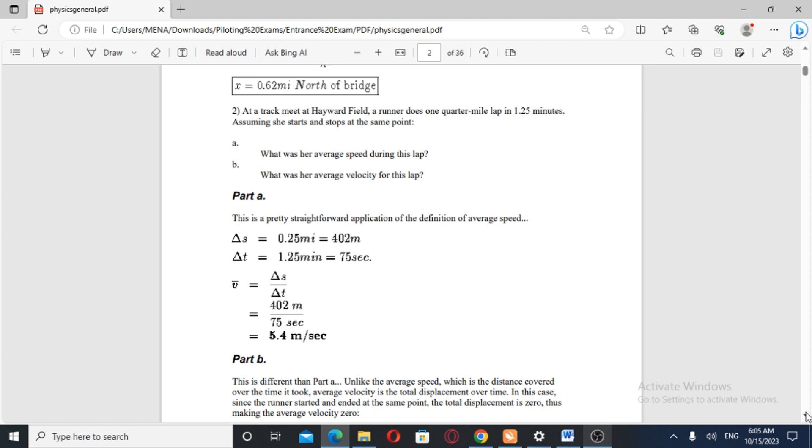Question number two. At a track meet, a high school field runner does one quarter mile lap in 1.25 minutes, assuming she starts and stops at the same point. Part A: what was her average speed during this lap? Part B: what was her average velocity? The runner completes a quarter mile on the track in 1.25 minutes.